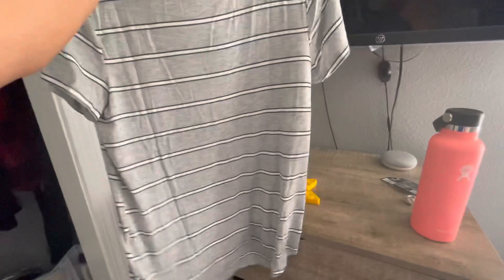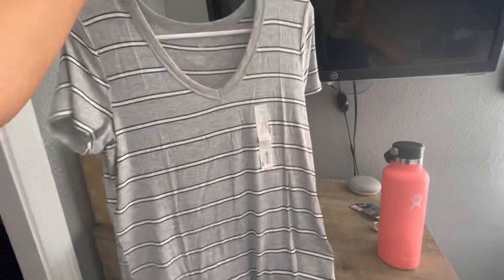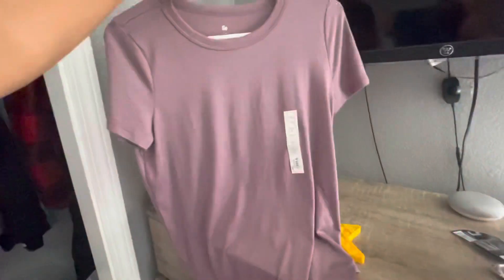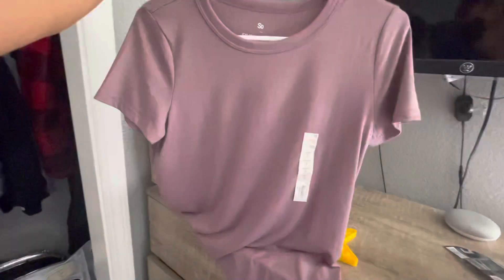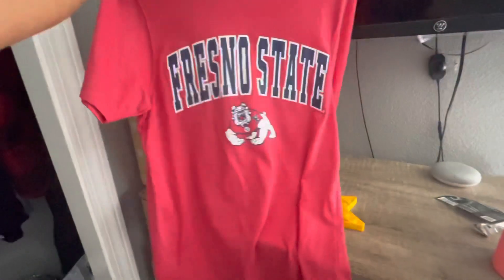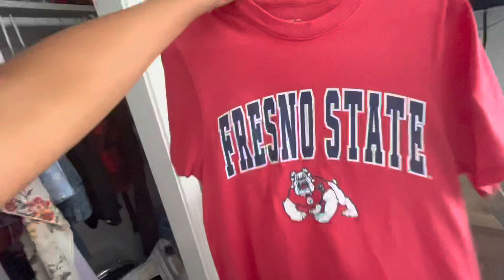Here are some shirts I got at Kohl's. The first one is a V-neck — I really like how the colors look together and how it looks on me. I also got another shirt from Kohl's that's not a V-neck but still super cute. And finally, I got a shirt from Dick's Sporting Goods — I really like this one because it kind of motivates me to finish stronger and do well in school.